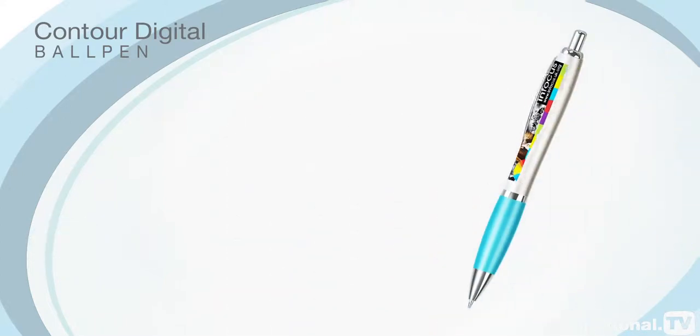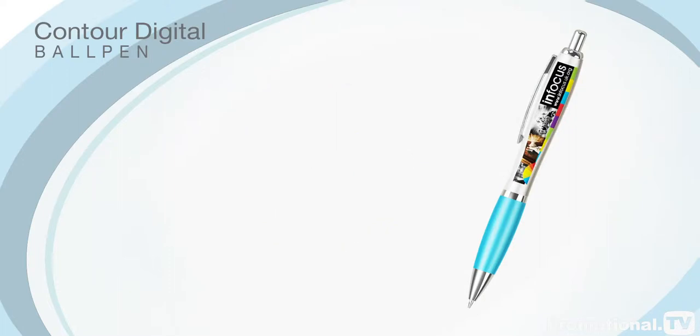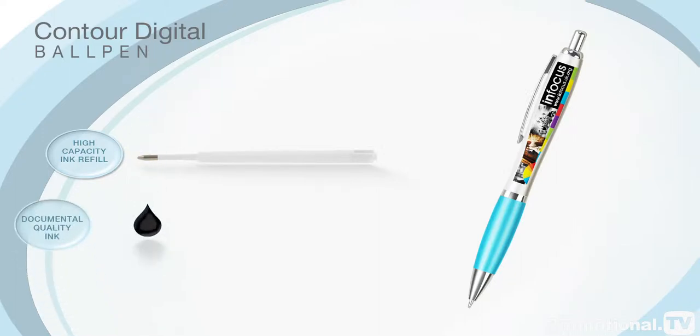This innovative pen is also available on an accelerated 3-day express service to ensure you meet those important last-minute deadlines. The Contour Digital is supplied fitted with a high-capacity ink refill containing document-quality ink as standard, and is also available as a gel pen.